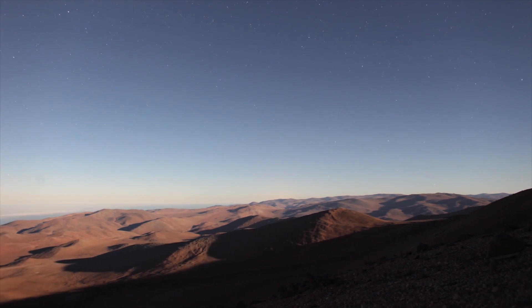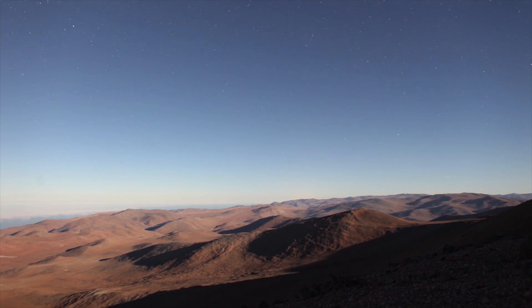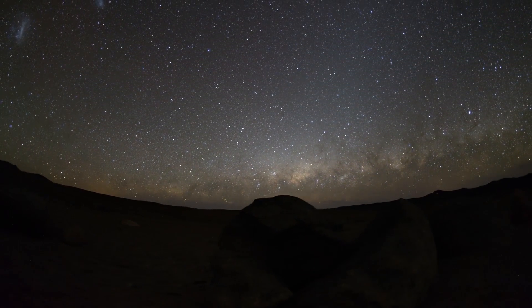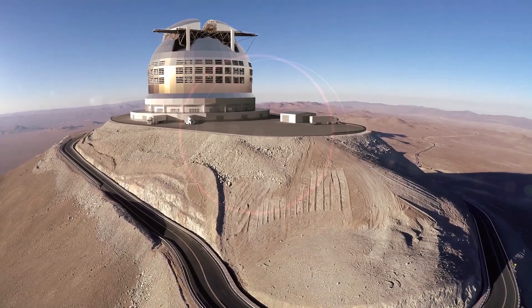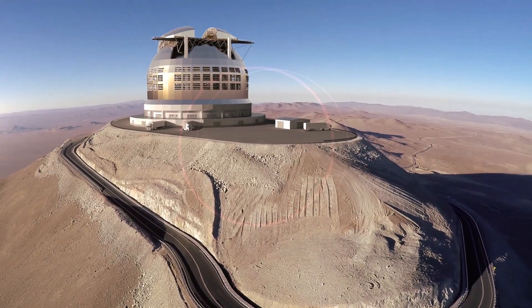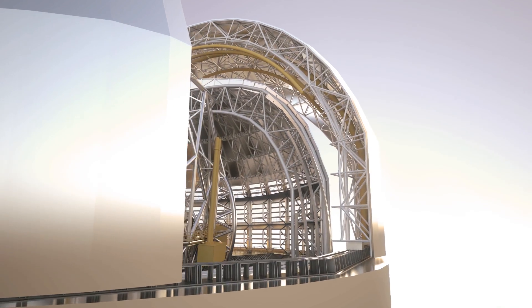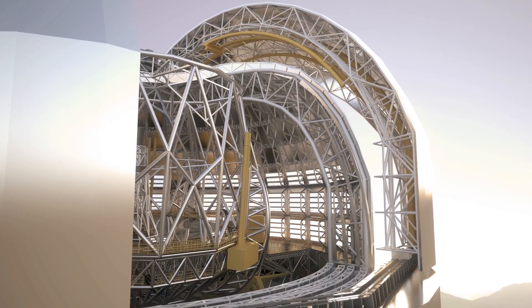On top of Cerro Armazones, a mountain in Chile, not far from the Very Large Telescope on Cerro Paranal, the European Southern Observatory, also known as ESO, is currently building the largest optical telescope ever — the Extremely Large Telescope, or ELT.